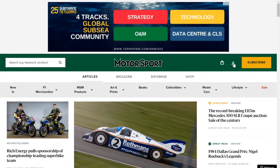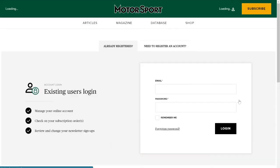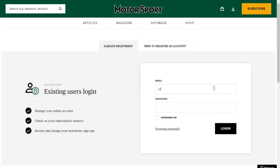Once you're on the website please click on the login icon and then click on login. Please enter your email and password so you can log into your Motorsport account.